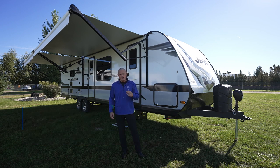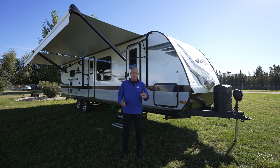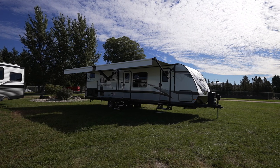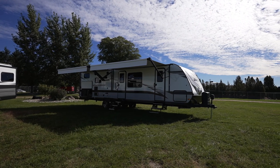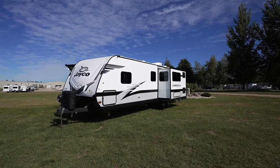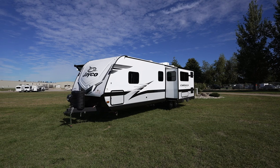Today, we're outside of the JFeather 30QB, which is one of our largest models in the fleet. This unit is 36 feet 11 inches. It has a UVW of 7,265 pounds with a GVWR of 8,500 pounds, so very much a half-ton towable.